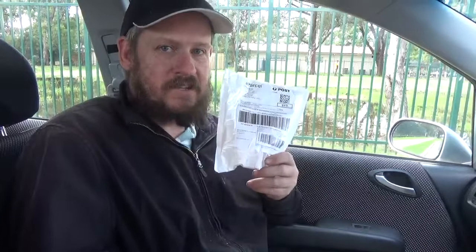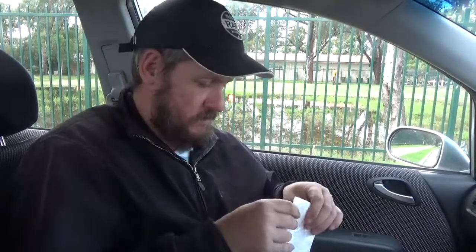G'day guys, Robbo here again. Welcome to my first mail time. I have a package come in my PO box today. No indication of who it's from yet, so let's open it up and see who it's from and what it is.